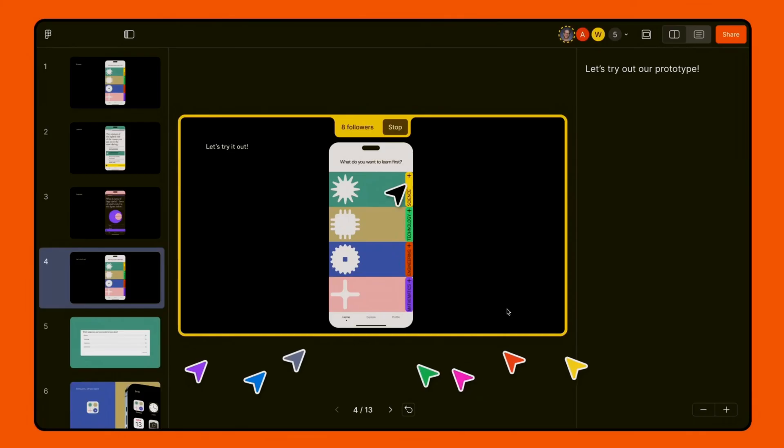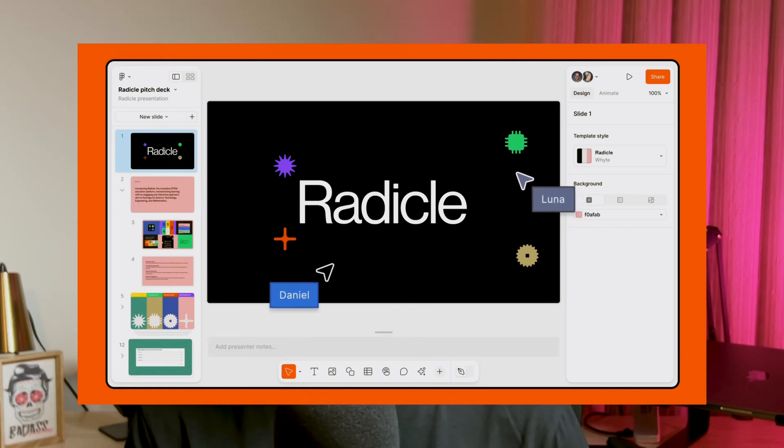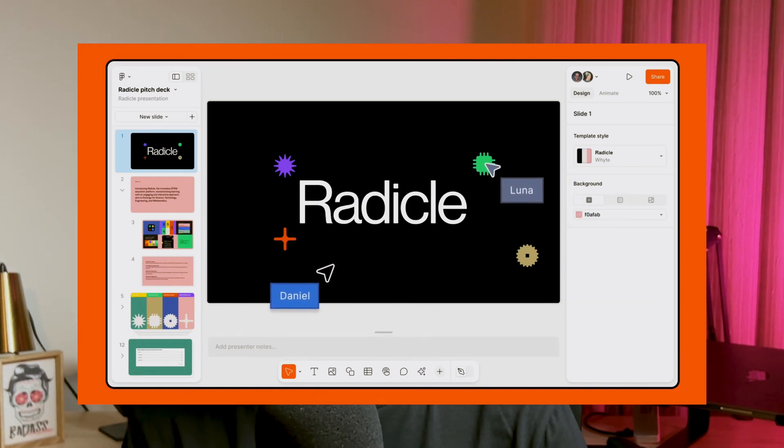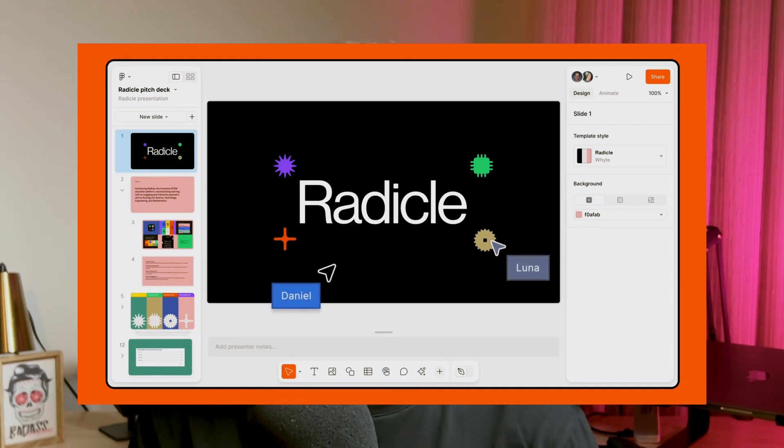Let's see how Figma Slides can be practically applied. With interactive presentations, you can show prototypes within your slides demonstrating app functionalities or website interactions without leaving the presentation — it's not static images, you can test the real prototype working in your slides. Really amazing. And just like in Figma, collaborative design allows multiple team members to work on a presentation simultaneously, making presentations faster than ever.